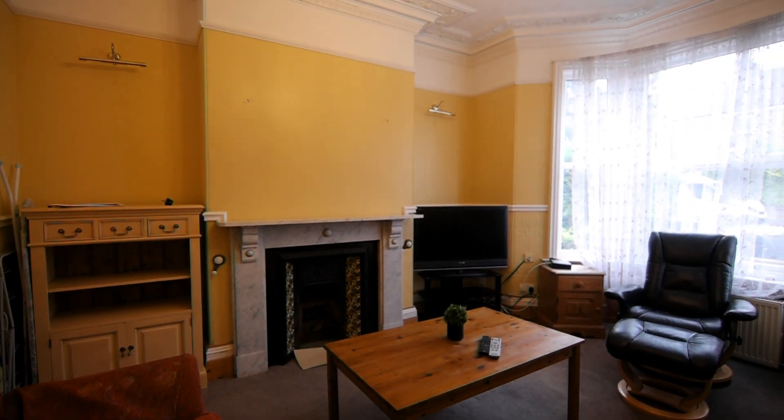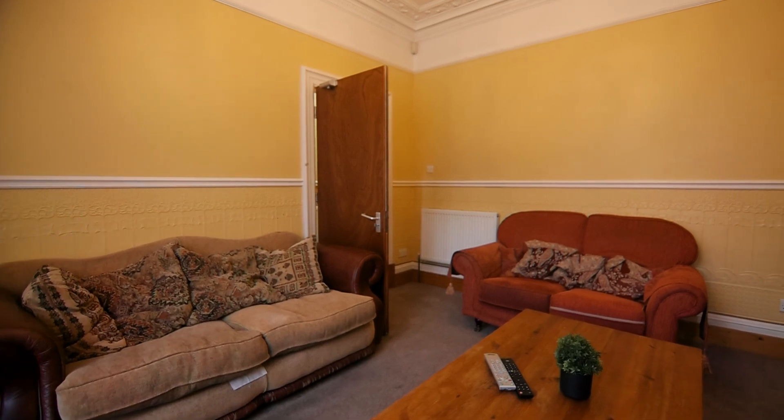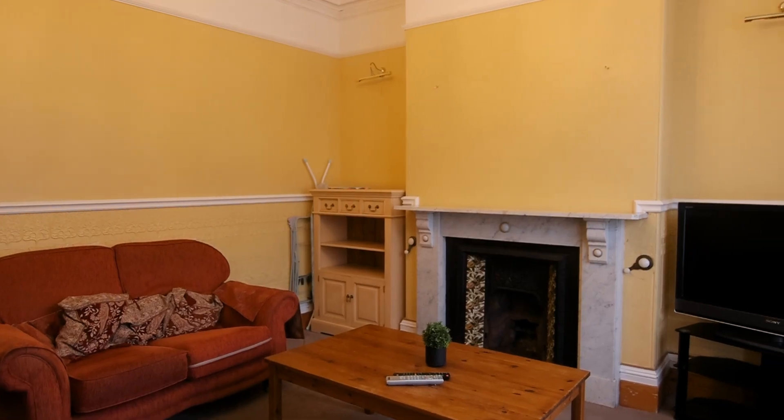Entering the property on the right, we have the spacious living room. The living room has everything you need to put your feet up after a long day at university.